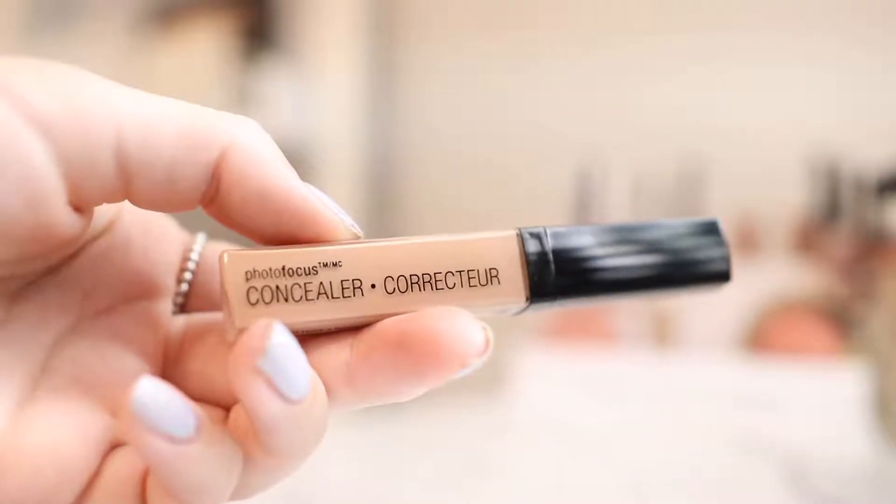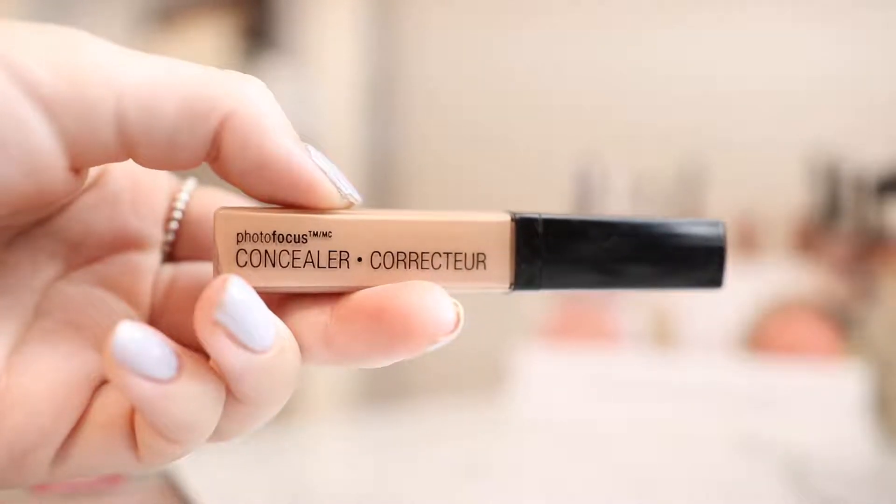The next product I have is new — it is the Photofocus concealer. I'm assuming this goes well with the Photofocus foundation. Honestly, I didn't even know they had a Photofocus concealer, because if I did, I feel like I would have picked it up since I love the foundation so much. So I have high expectations for this. It has a nice little doe foot applicator, so let's just see what happens.